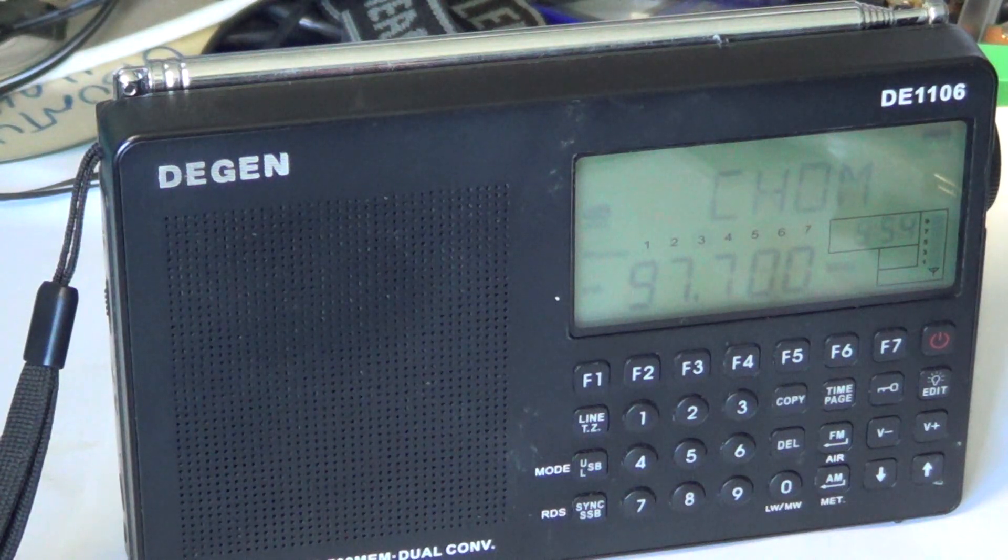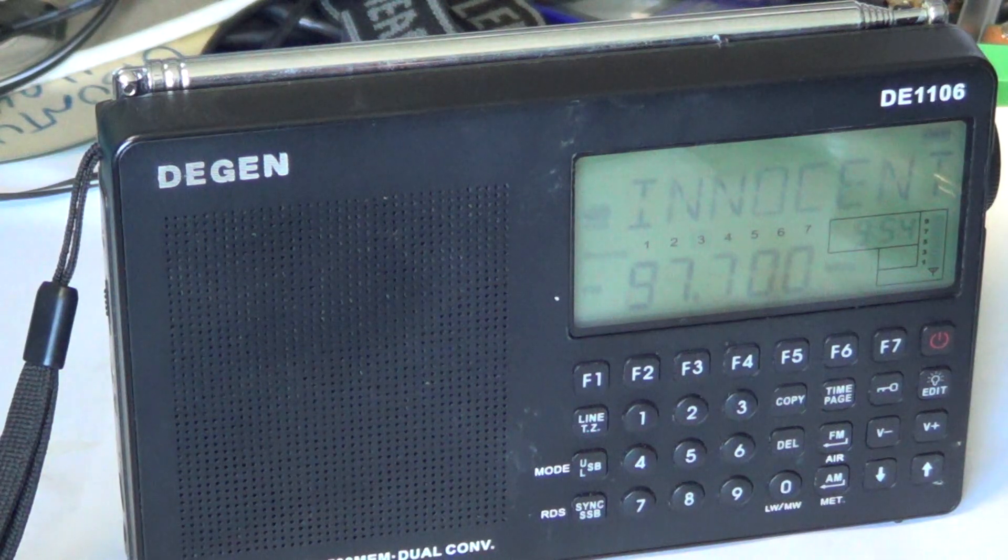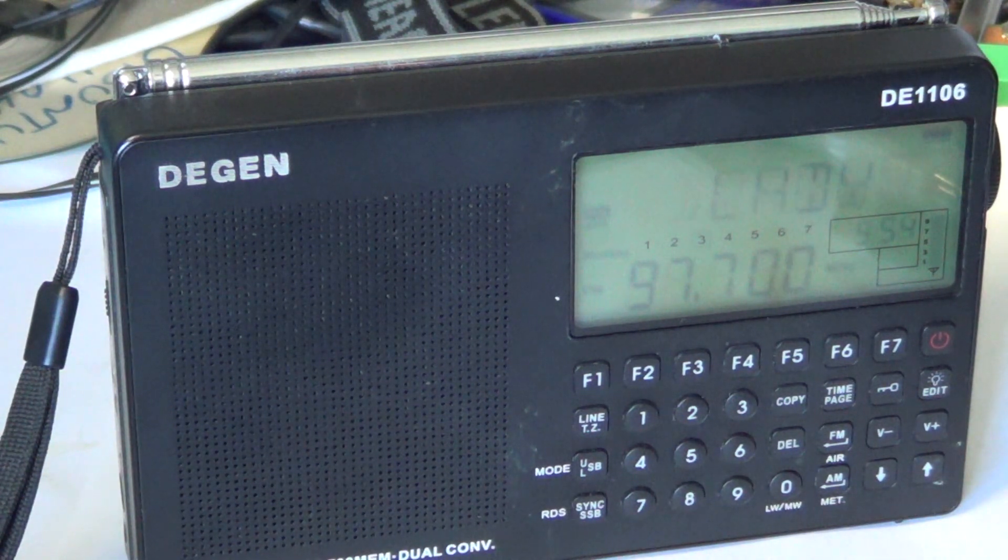I give the Degen DE-1106 a score of 6 out of 10. Nice effort, but Degen needs to work on a few features — especially the synchronous detection — and improve the audio. This radio is a little disappointing for its price. If you enjoyed this video, click the subscribe button. Leave any comments or questions, and if you have any requests for receiver reviews, I'll do my best to get a review online. Thanks for watching and 73s.